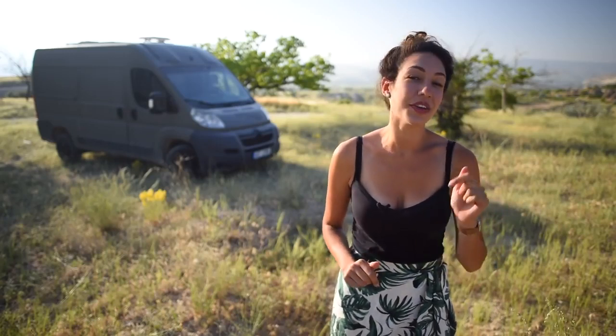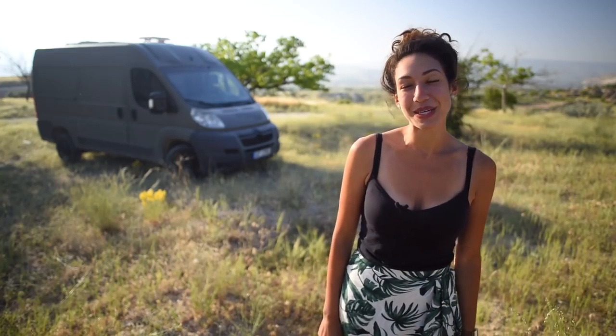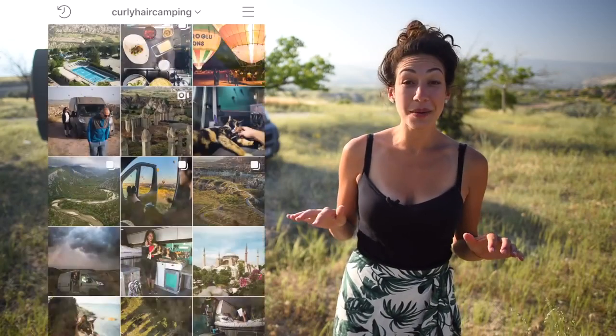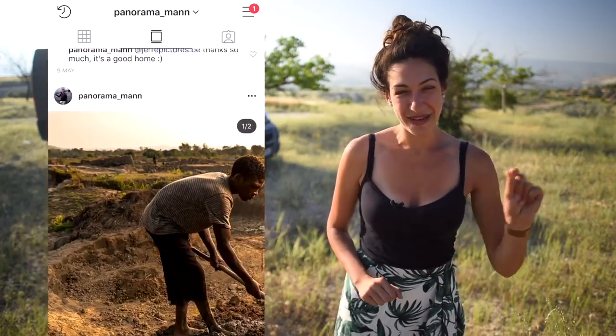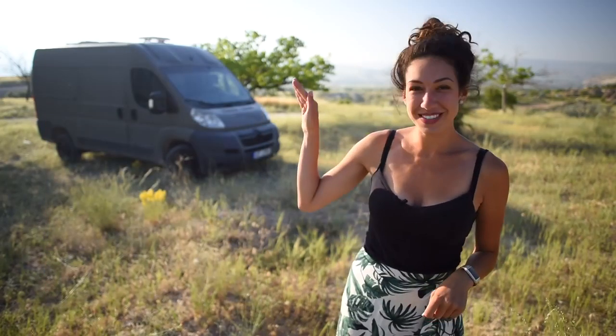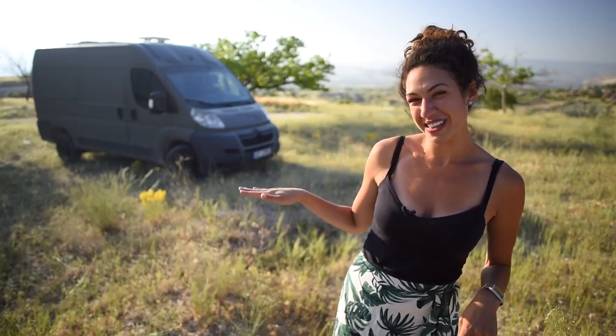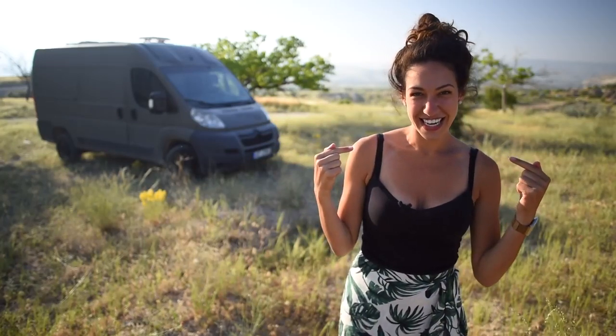Thank you so much for watching. If you enjoyed this video and you want to help support us in more content creation, check out our website, mysupergadgets.com, and you can purchase some of the items that we use daily. If you want to see where we are parked right now, go to my Instagram at curlyhaircamping. Or if you want to check out more landscape photography, make sure to go to Lottie's Instagram at panoramaman. And if you still have some time to spare, check out some of our more current videos about the lifestyle. Thanks again, and you will definitely see me in the next video.